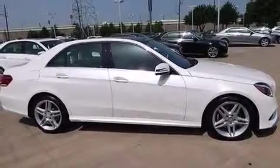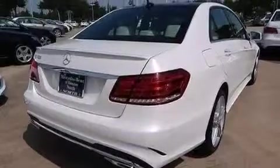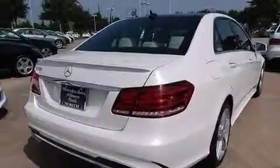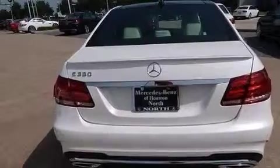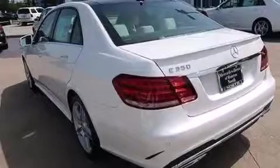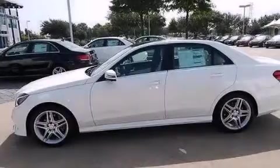Its top features and packages include a navigation system, a rear-view camera, a sunroof, active ventilated front seats, speed-sensitive volume controls, a low tire pressure indicator, blind spot assist, and an 8-speaker stereo system.